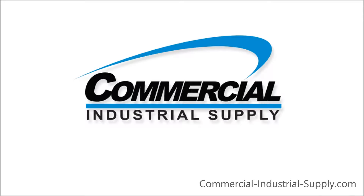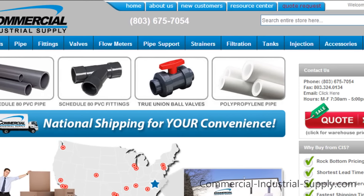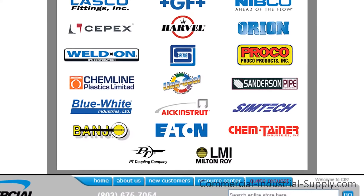Welcome to Commercial Industrial Supply. We cater to contractors and professionals, offering liquid handling supplies at deep industry prices, all with unbeatable service.